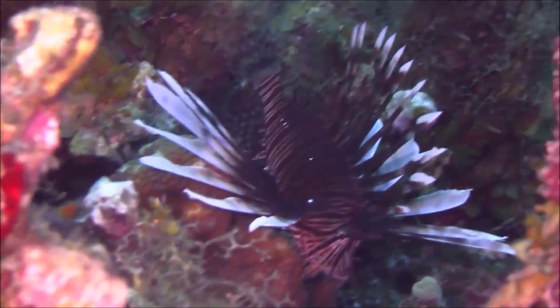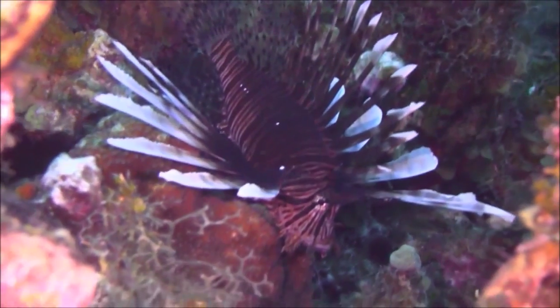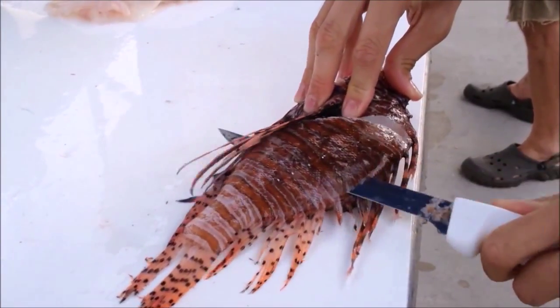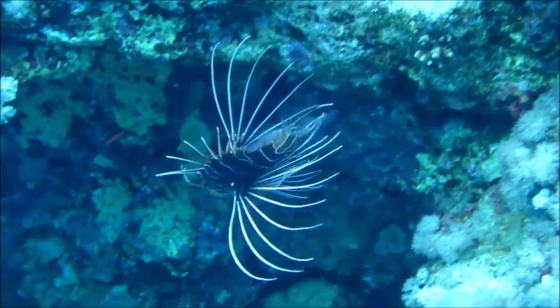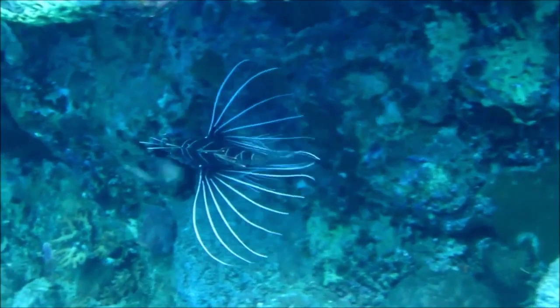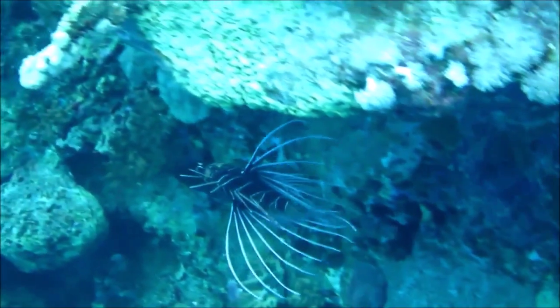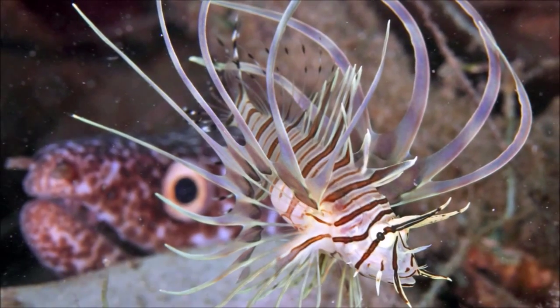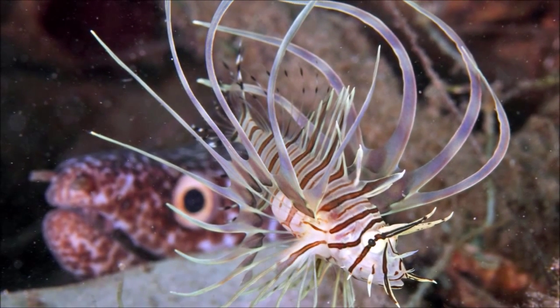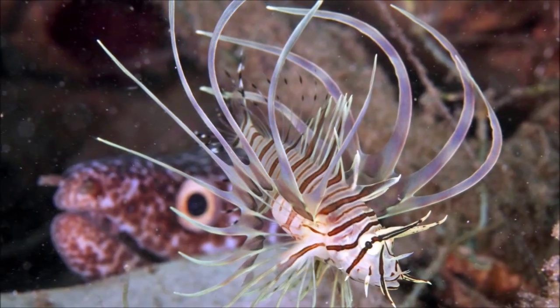If you had to assassinate a lionfish from behind, you'd probably have a very hard time. An adult lionfish can grow to be about fifteen inches long. Juveniles can be as small as one inch long — tiny little things. Bite size, really. Oh dear, I did just say that. That's terrible. I'm sorry.